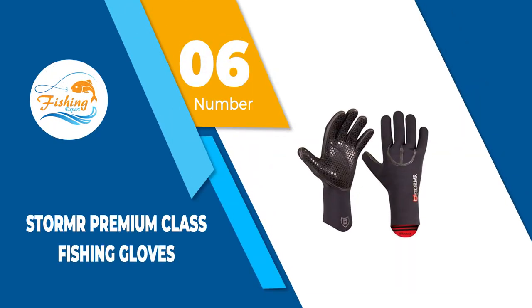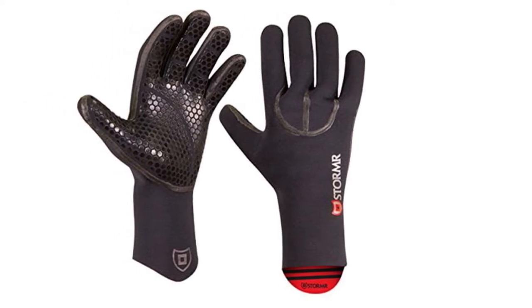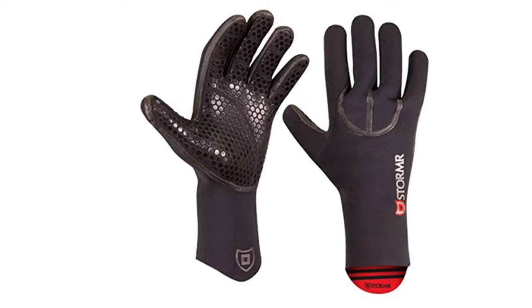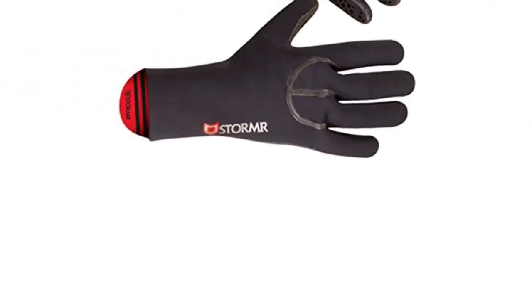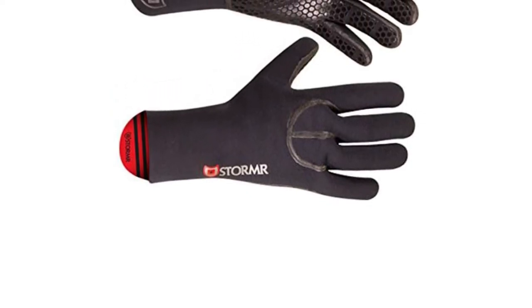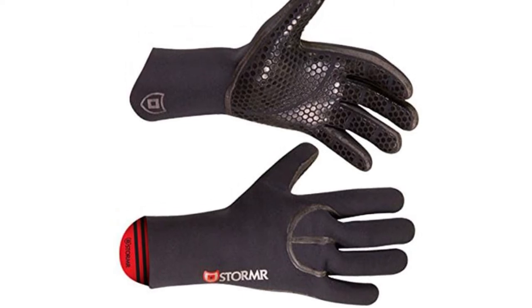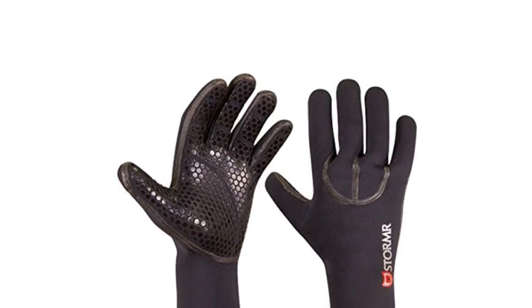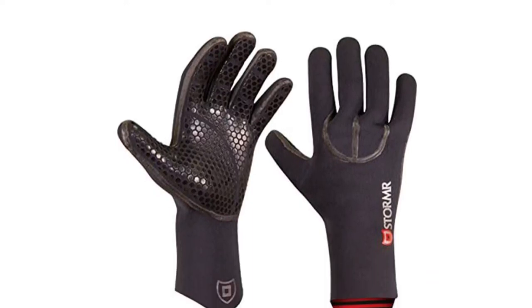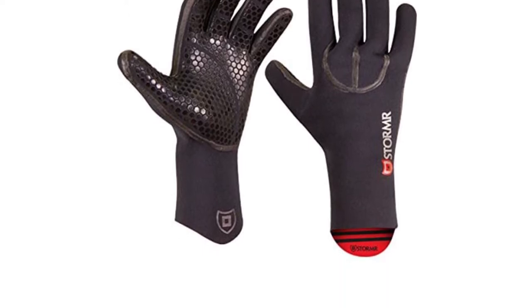Number 6: Stormar Premium Class Fishing Gloves. Stormar Typhoon Gloves provide water resistance and warmth needed for fishing in winter weather. The adjustable wrist closure makes the Typhoon Gloves a perfect fit for men and women, providing the protection an angler needs for ice fishing, cold weather fishing, or hunting. Based in New Jersey, Stormar provides the best fishing gloves using innovative technology to create gloves with the best fit, comfort, versatility, and protection for any sport in extreme weather conditions.